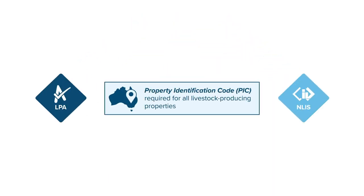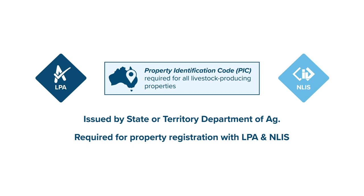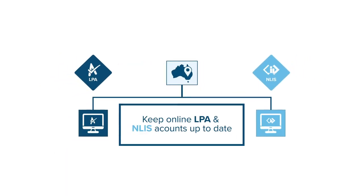Each livestock producing property needs a Property Identification Code, or PIC, issued by their State or Territory Department of Agriculture. The PIC is required for a property to be registered with LPA and NLIS, and you need to keep your online details up to date.